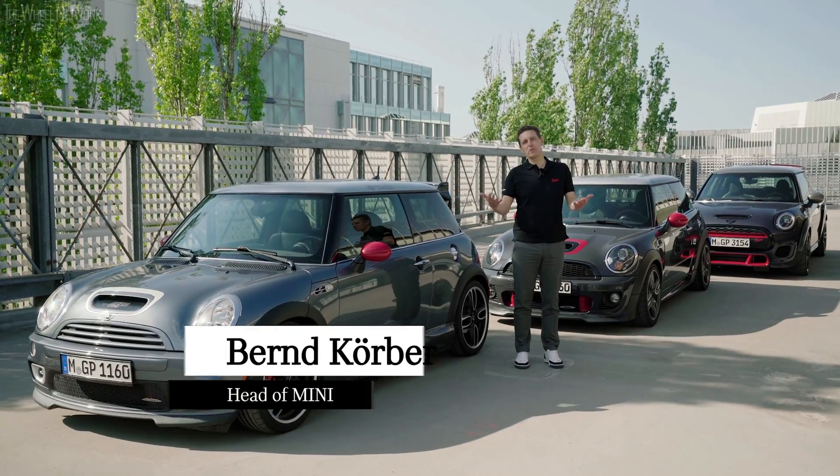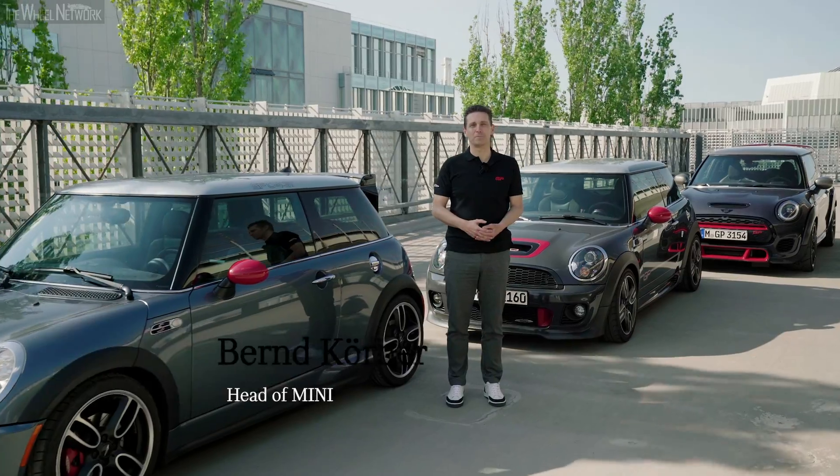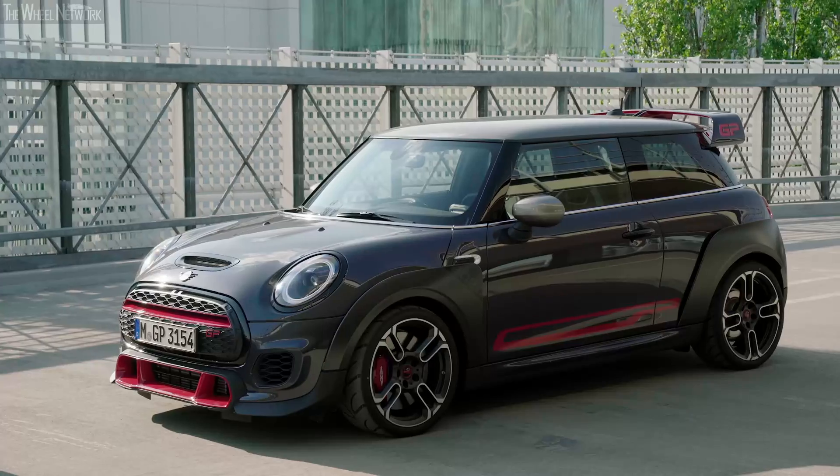Hi, this is Bernd. I wanted to give you a brief update on John Cooper Works and what's new, what's new in the pipeline. What you see here are three generations of GPs: 2006, 2012, and 2020.